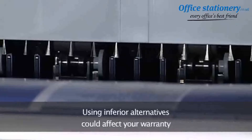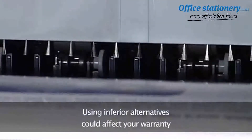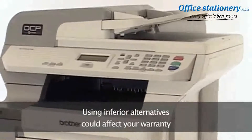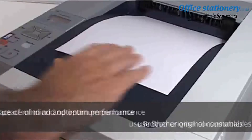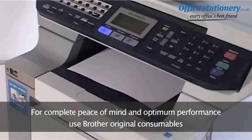You won't want to damage your machine by using inferior alternatives, which can also affect your warranty. With Brother consumables, you're guaranteed that in the unlikely event of something going wrong, you'll receive maximum support from our customer support center. So for complete peace of mind and optimum performance guaranteed, choose Brother original consumables every time.